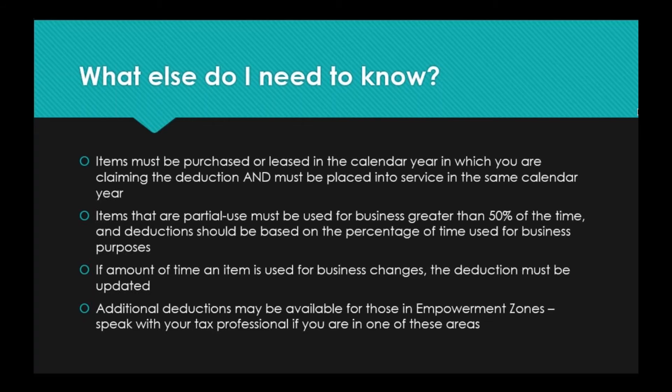For example, if you have a laptop that costs $1,000 and you use it at work 50% of the time and at home 50% of the time, you can deduct 50% of the cost — so $500 of the $1,000 purchase price — under Section 179. Where this gets tricky: if the amount of time the item is used for business changes, the deduction must be updated. Let your tax professional know so they can make adjustments. It's kind of on the honor system, but nobody wants to be audited, so keep good records and be truthful.